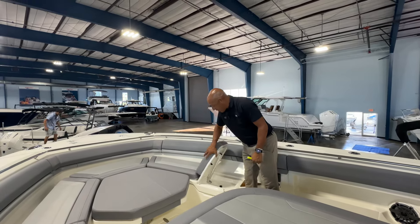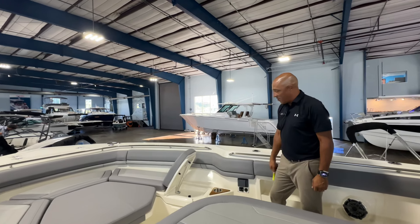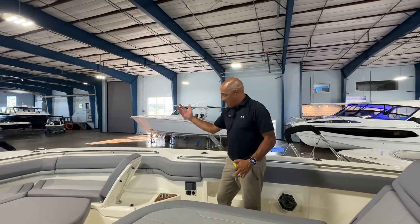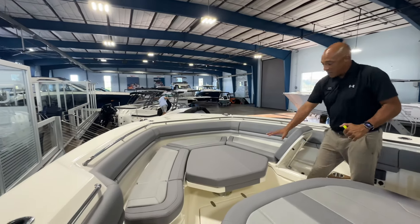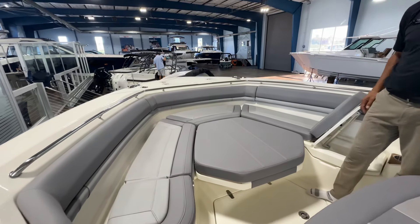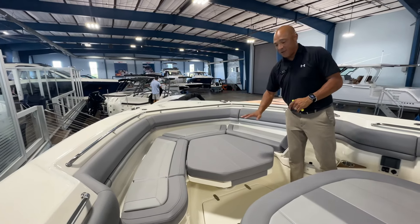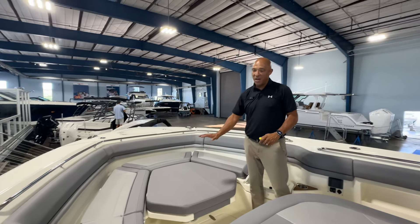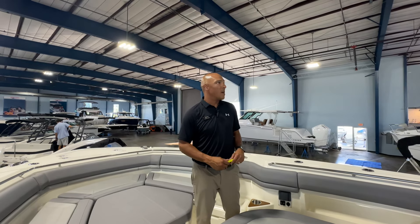Boston Whaler mastered the flip-up seats in this game — everybody else tries to imitate it but they can't quite do it. Theirs is the easiest to get into use and then to put away. We have our bow table here dropped into the bow filler cushion setup so you can see how many friends and family you can get up front when you're on board. Obviously this will raise up — we can fit all the friends and family around here and have a really nice snack or lunch set up.